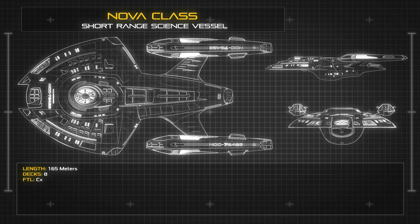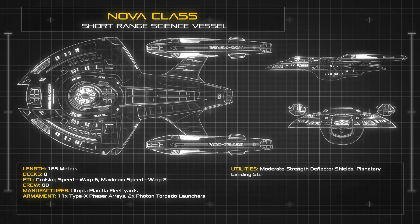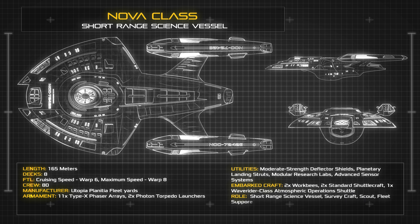At a length of 165m and a width of 81.2m, the compact and efficient profile of the Nova-class was originally conceived by Starfleet as a concept spaceframe for the Defiant-class escort, but was later repurposed into a science vessel after the final design for the Defiant was selected.